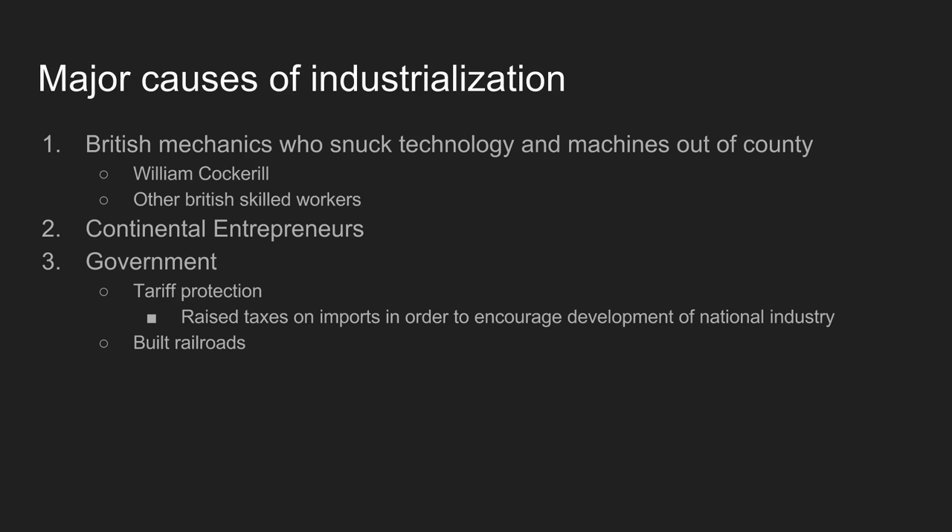There are other skilled British workers who leave England for the continent as well. On the continent, there's a large number of entrepreneurs, mostly in Prussia but also in other countries, who are looking for the next business venture. These middle-class merchants suddenly have access to more goods, recognize that there's profit in industry, and are looking to make money. Lastly, governments begin to step in and take action to help industrialization actually occur.